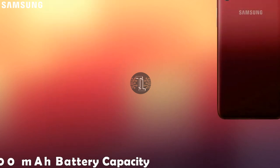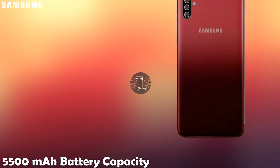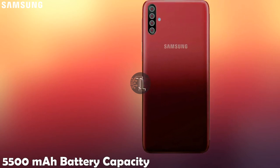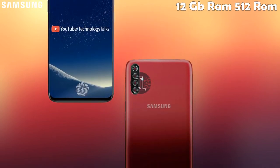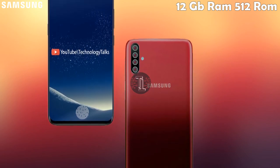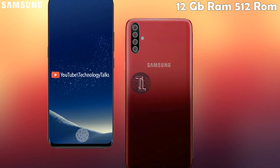Coming to its battery setup, this amazing phone contains a battery capacity of 5500 milliampere. It also contains 12GB of RAM and 256GB to 512GB of internal storage, which is fast in its setup.